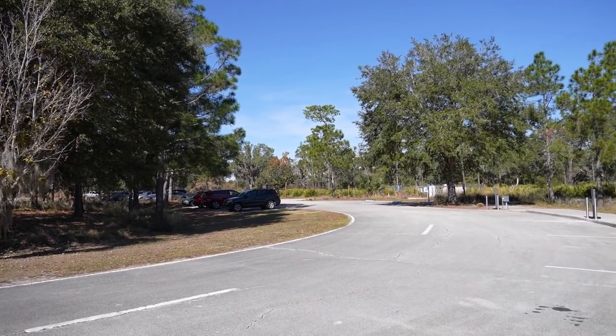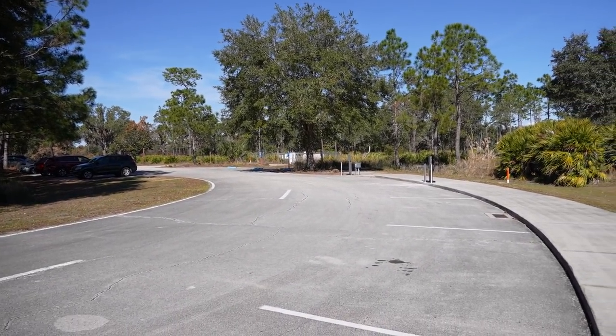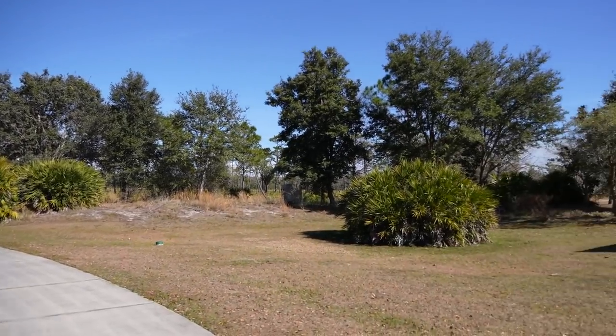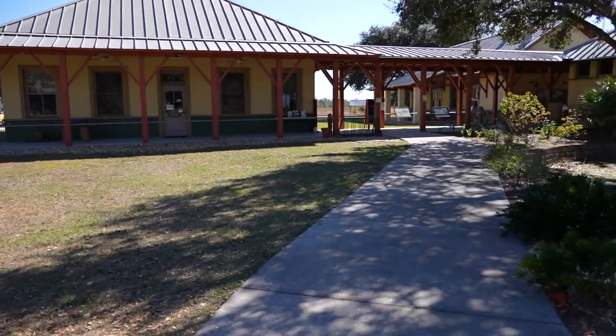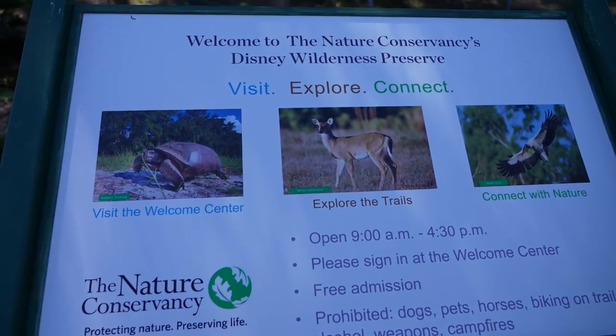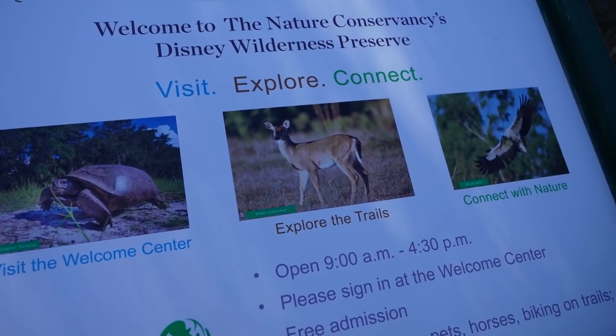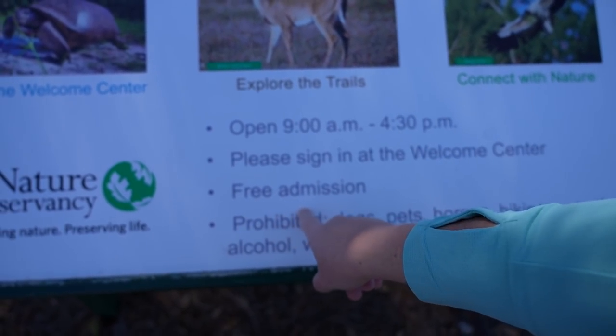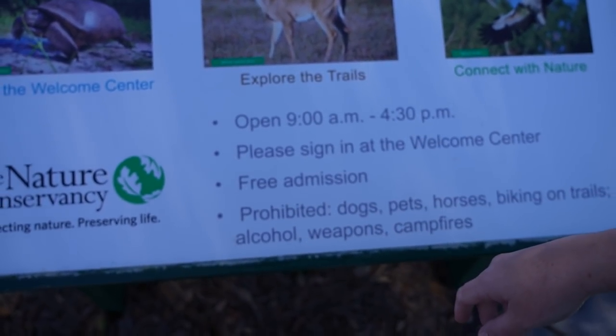Perfect day for a hike! We parked out here in the parking lot and we're walking up. There's lots and lots of parking. Looks like they're going to be adding in a couple of electric vehicle chargers too. There's a sign out here that tells you the hours, and you have to sign in. It tells you a couple of things that you might see around: some deer, some tortoises, and some storks.